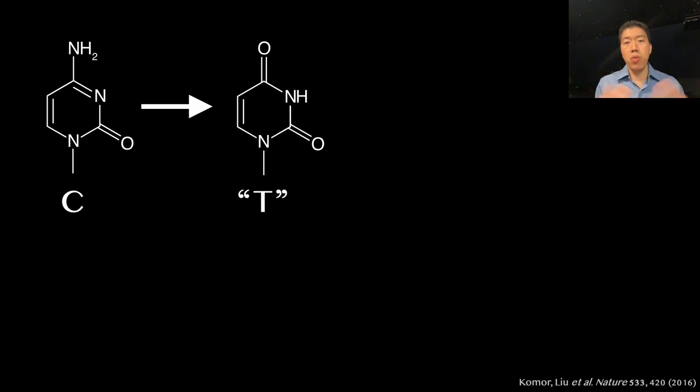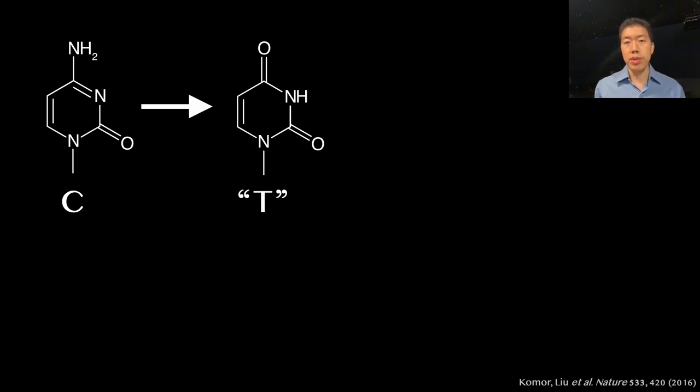But how can we convert one DNA letter, or base, into a different one? Fortunately, nature provides enzymes that can convert a C into a base that looks like T through a known chemical reaction.